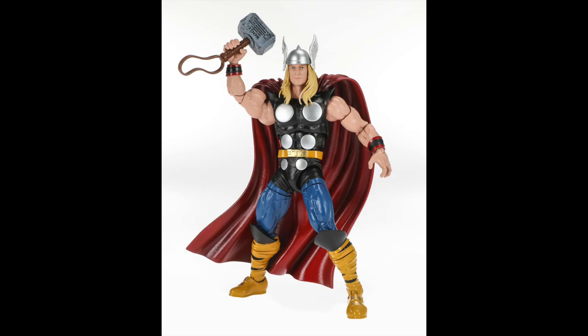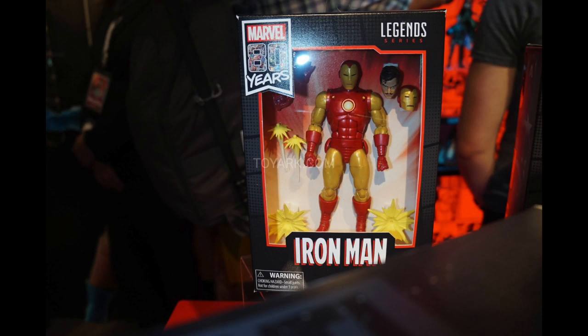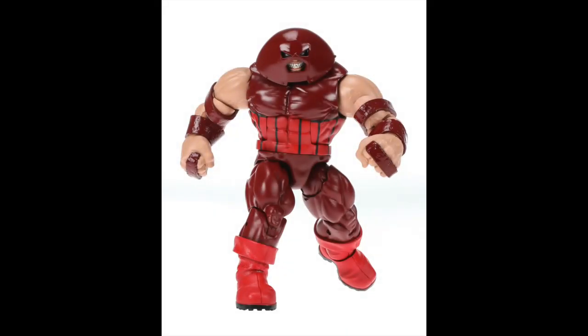Classic Thor looks so good — we haven't had a classic Thor like this since the Toy Biz days, and this one looks ten times as good. Then there's Iron Man, looking great. I know the Alex Ross head sculpt turns a few people off, but confirmed: there will be another head sculpt, plus a Tony Stark head sculpt. Even though the boxed version shows a duller finish, that was an earlier prototype — it will be painted in gold with a metallic finish to really make the figure pop.